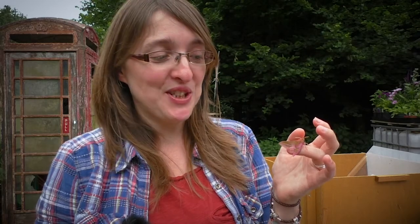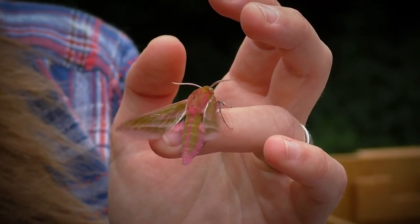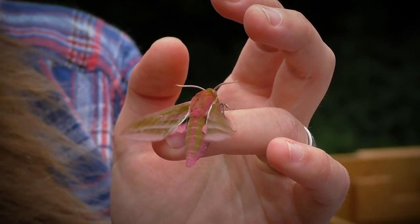Look at how this moth is shaking. Some of these moths have got really large bodies, so they need to warm up their flight muscles before they can take off.